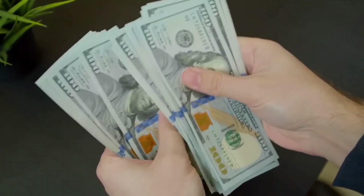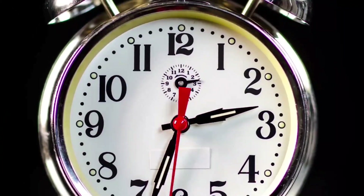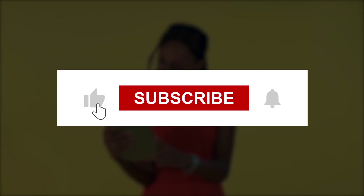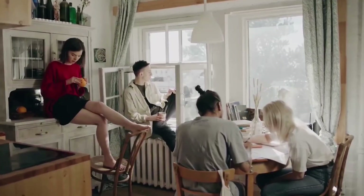And with that being said, it's time to end our video. Which of these apps have you already used? Let us know in the comments. Like this video and subscribe to the channel for more amazing videos like this. We'll see you in the next video.